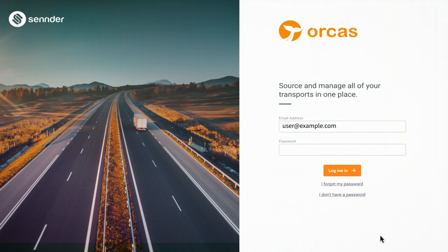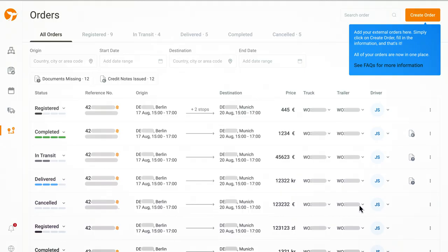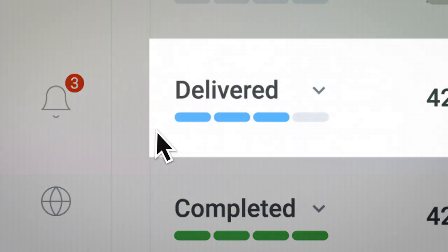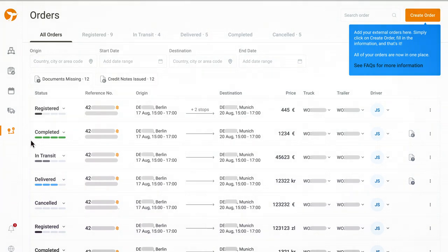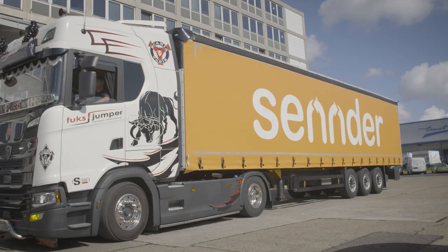Our carrier platform is called Orcas. Orcas is both a marketplace and a light transport management system, where carriers can manage their fleet and keep track of ongoing, upcoming, and completed Zender and non-Zender orders. Smart algorithms source loads and suggest follow-up loads based on user preferences.